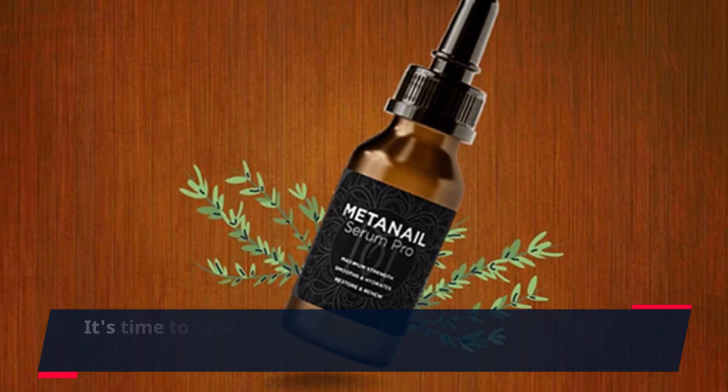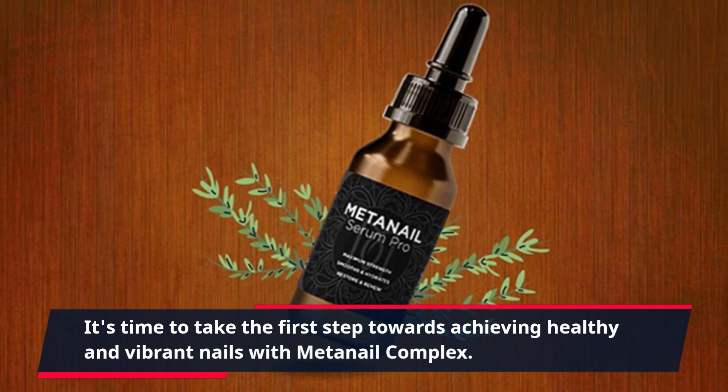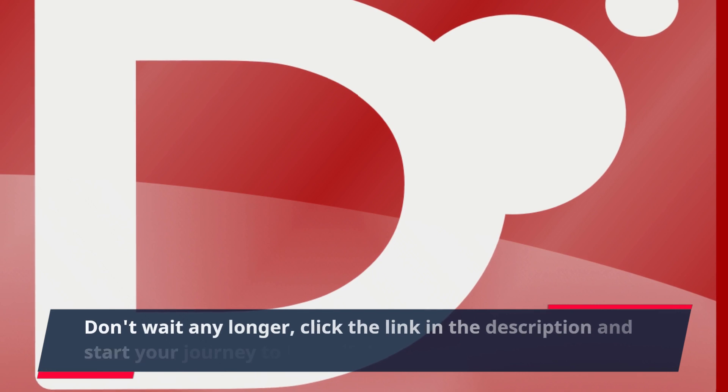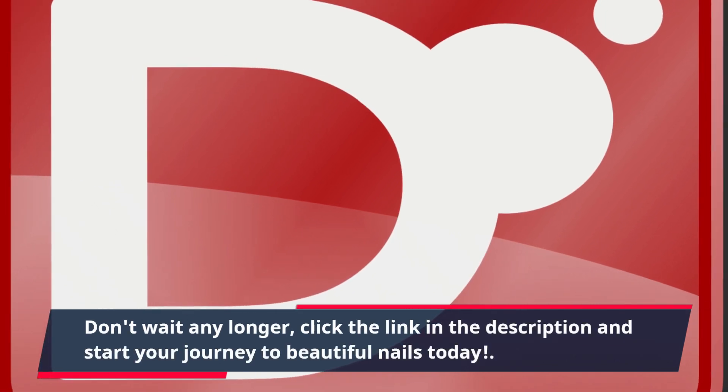It's time to take the first step towards achieving healthy and vibrant nails with MetaNail Complex. Don't wait any longer — click the link in the description and start your journey to beautiful nails today. For more information, click the link in the description.